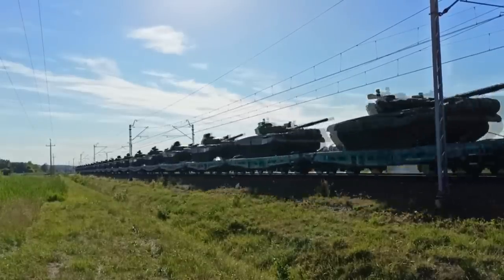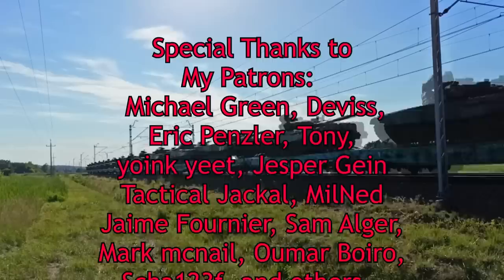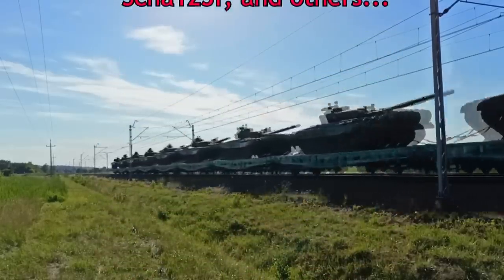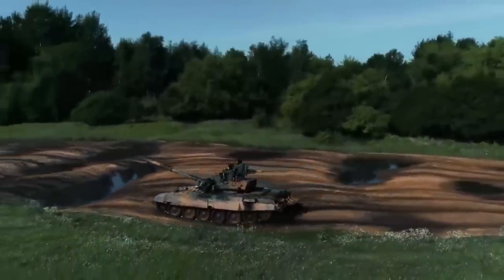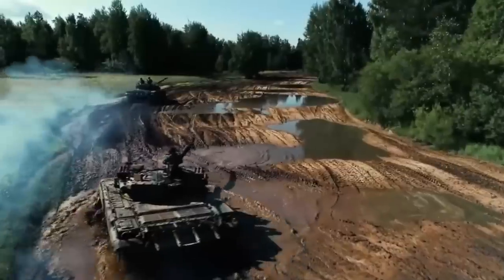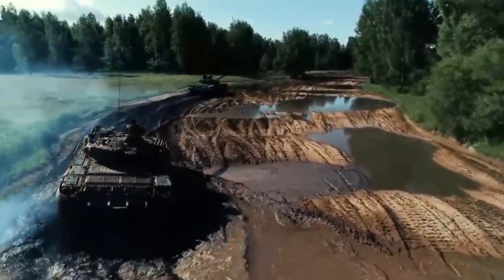It is finally happening. Poland is sending their PT-91 tanks to Ukraine, or rather has already sent them. Currently, there are at least 31 PT-91 tanks in Ukraine, but there is a possibility of more being sent. In this video, we will take a look at the PT-91, how it compares to Russian tanks, and why it's a great tank for Ukraine.